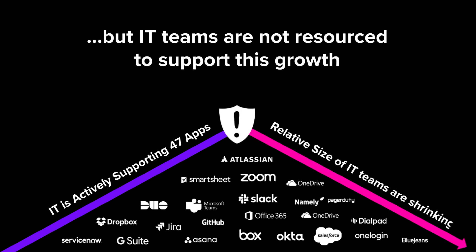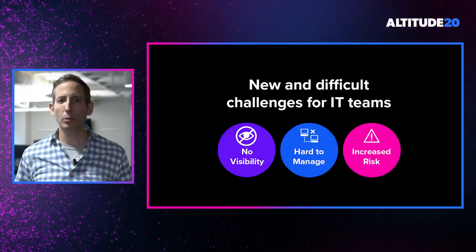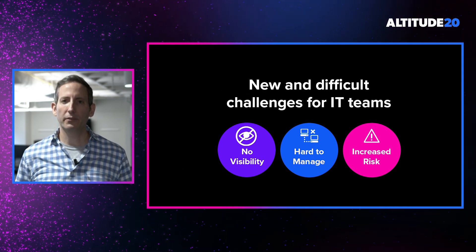Despite this growth in applications, the size of the average IT team as a percentage of the overall organizations they support has actually declined. This dynamic is creating new and quite difficult challenges for those teams. So let's talk about a few of those challenges.